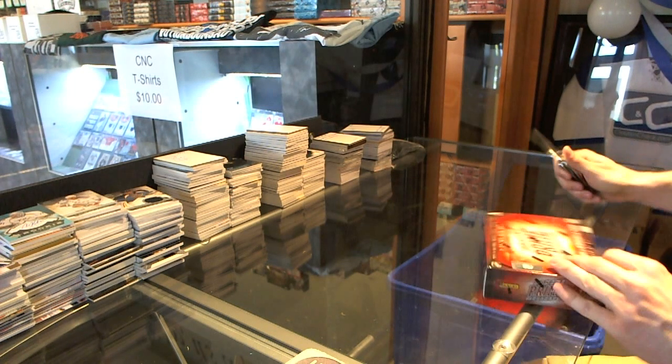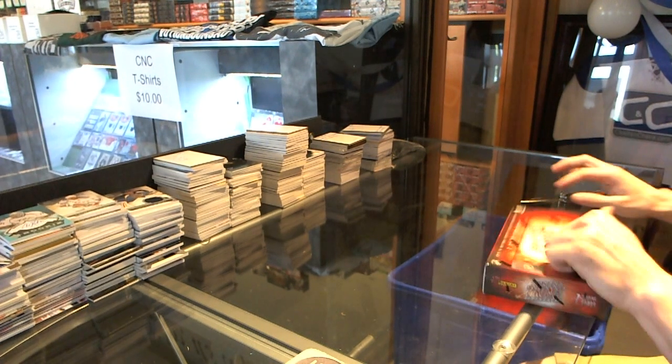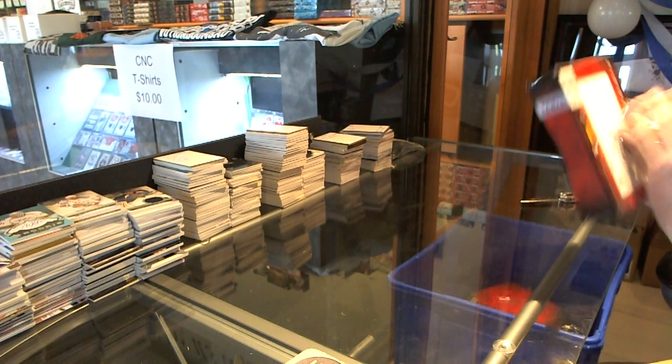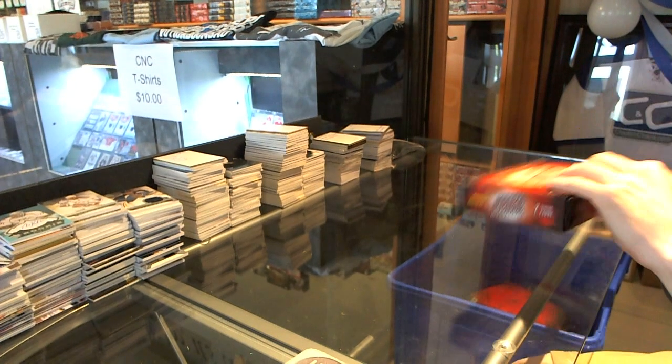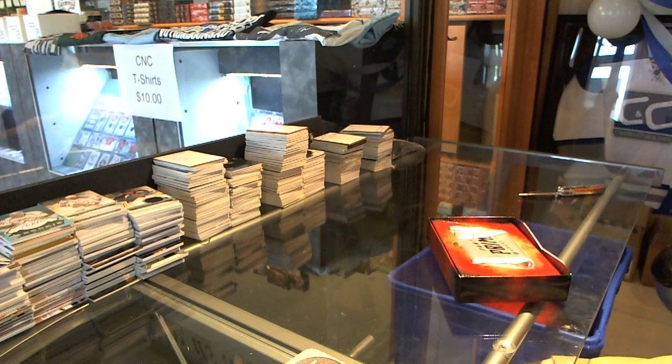Here we go — SJ Sharks box 1314 Panini Prime. For the record, this is the last box from the case, so let's see if that old mantra holds true.